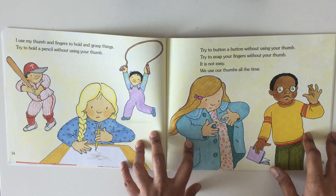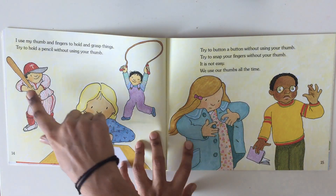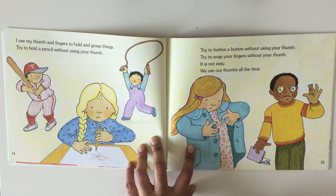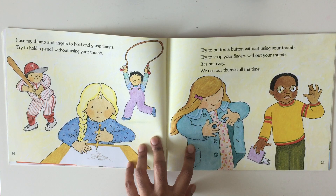I use my thumb and fingers to hold and grasp things. Try to hold a pencil without using your thumb. Try to button a button without using your thumb. Try to snap your fingers without using your thumb. It is not easy. We use our thumbs all the time.